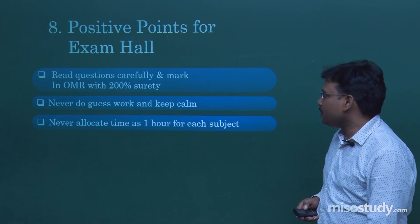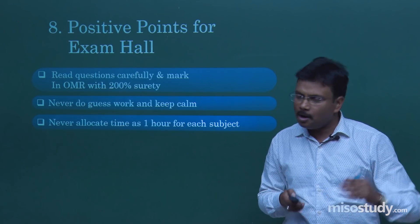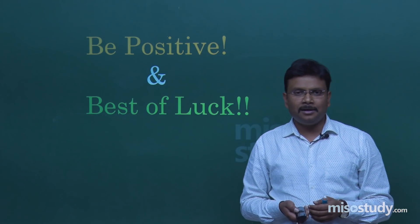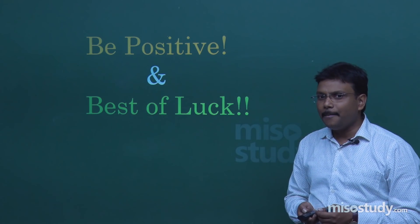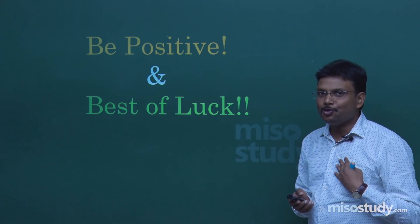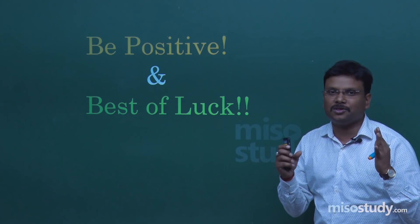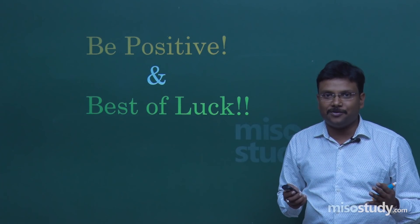Never treat time as one hour fixed for each subject. If you complete chemistry in 45 minutes, move on to mathematics, then physics — that is the right approach. Finally, be positive and best of luck. Being positive will give you a lot of power, and if you follow these tips, you are bound to score these minimum marks. Thanks a lot for watching this strategy video.